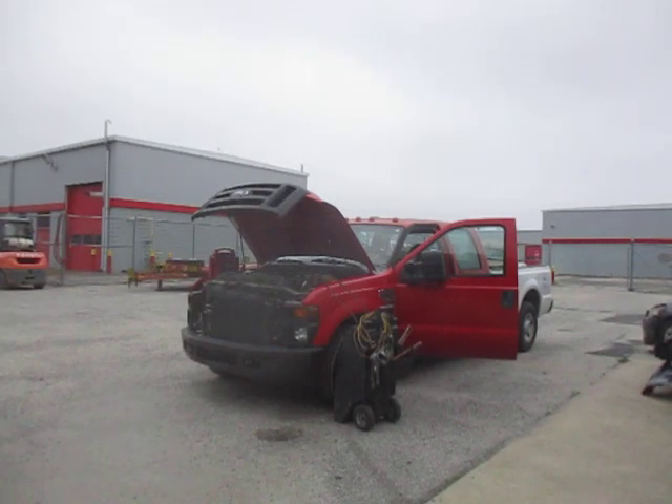Good morning. Today we're showcasing this 2008 Ford F-350 with a 6.4 liter engine. The mileage on this vehicle is 91,284. It needs jump boxes to turn over — the engine does not start.